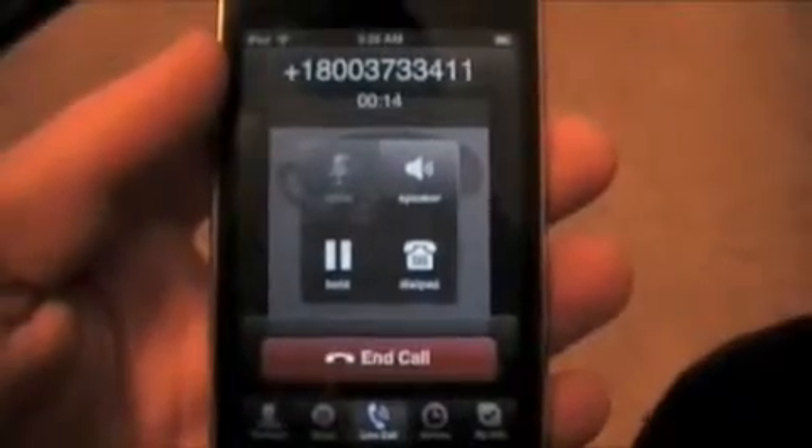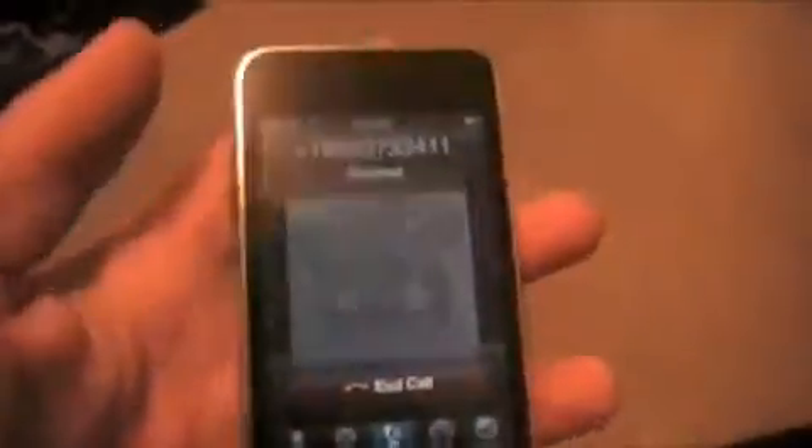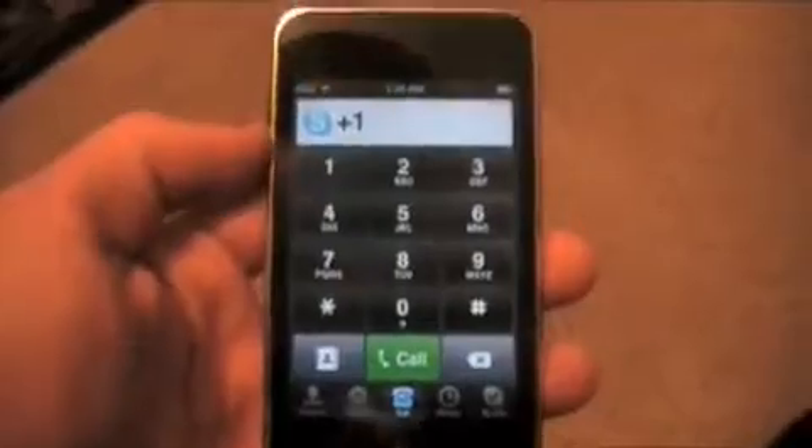Then the main menu comes up: 'You can say business, government, residential...' So basically what you're going to have to do is go through that little menu and say where you want to call — what business or what resident. You do have to listen to that little ad, but that's how they do this for free — by playing an ad during that.